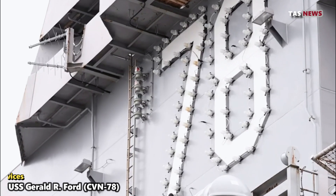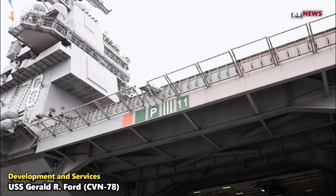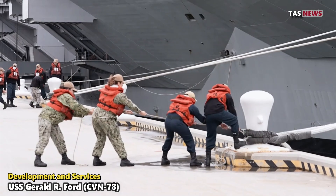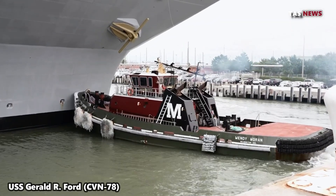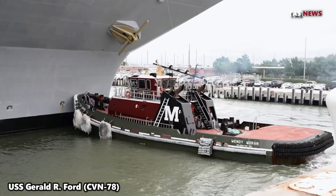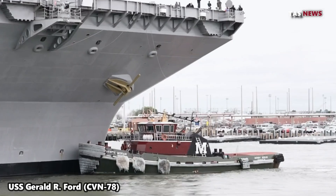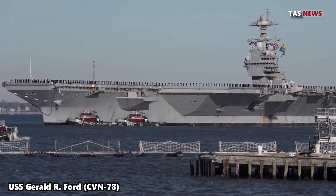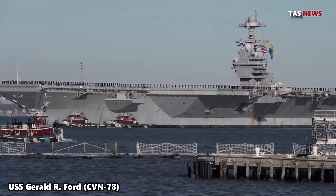Development and service. Built by Newport News Shipbuilding, the USS Gerald R. Ford entered service in 2017. The construction of the ship involved thousands of workers and years of research and development. Since entering service, the ship has participated in various military exercises and operational missions, demonstrating its capabilities in a variety of conditions and situations.